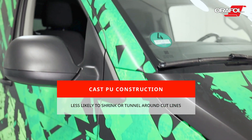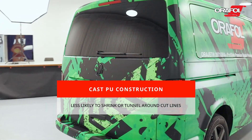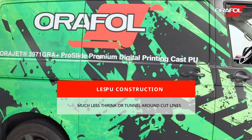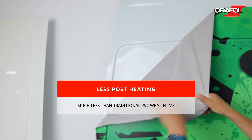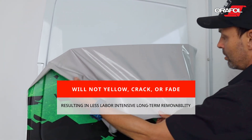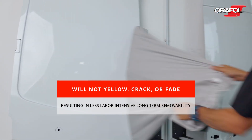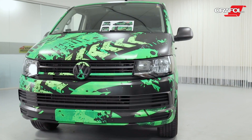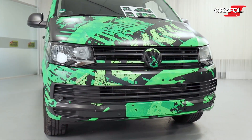A nice advantage of the cast PU material construction is that it's less likely to shrink back or tunnel up around cut lines when comparing to other leading wrap films. Wrap installers will also realize that post-heating requirements are much less than traditional PVC wrap films. These cast PU films are less likely to yellow or crack during their intended service life, making long-term removability less labor-intensive and allowing wrap shops to be more productive and focus on future wrap projects.